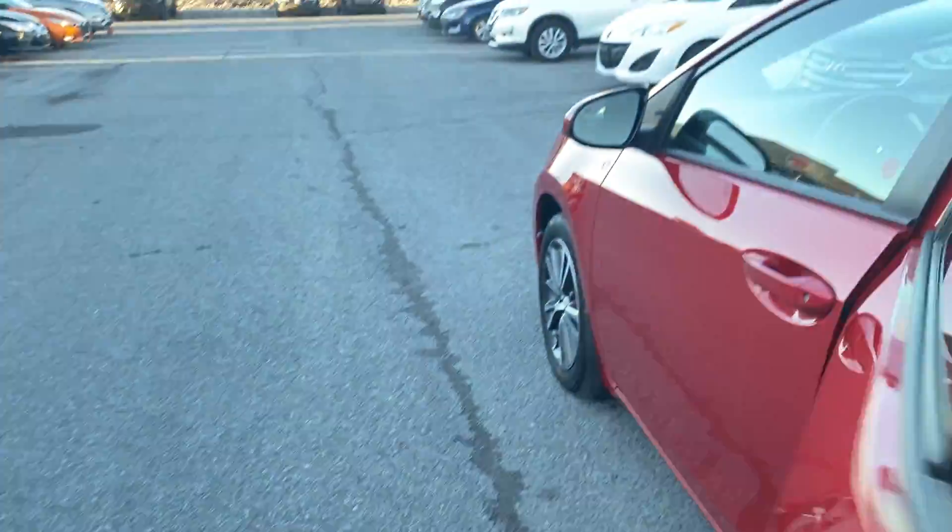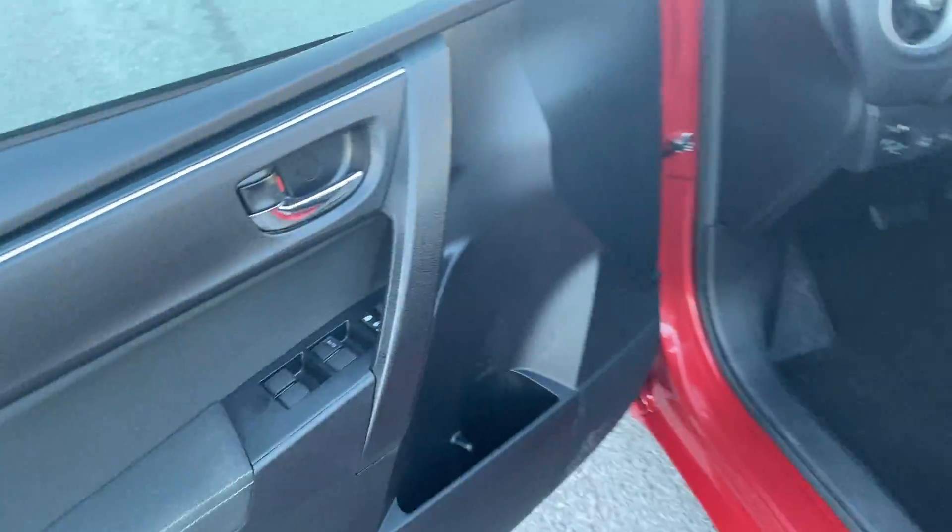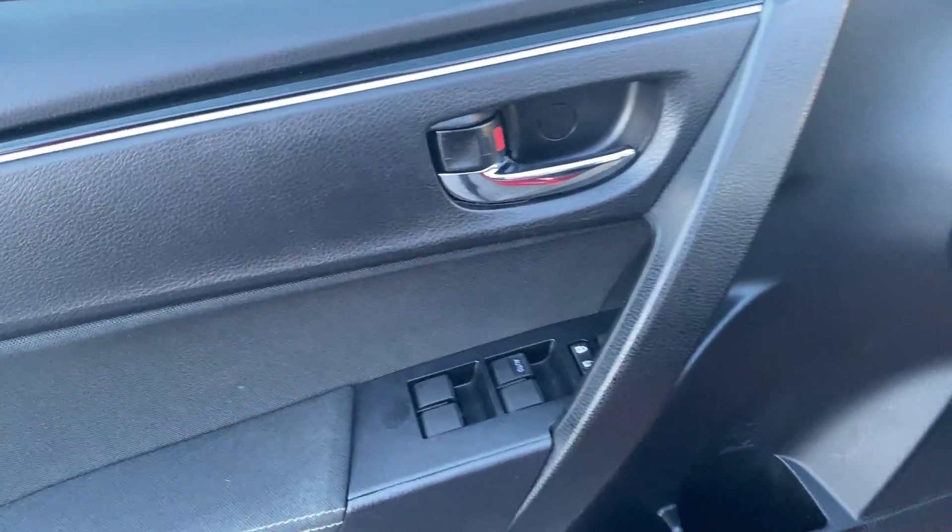Power windows in the back for the rear passengers. On the driver door itself, we have power windows, power locks, and powered mirrors.